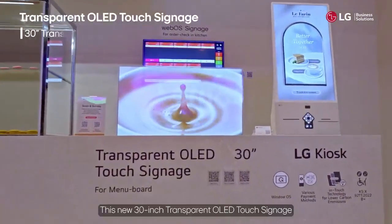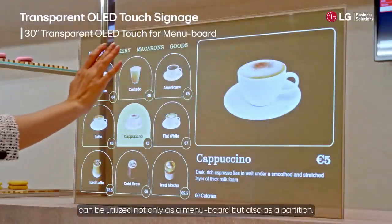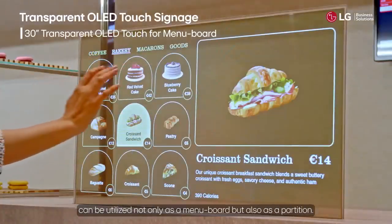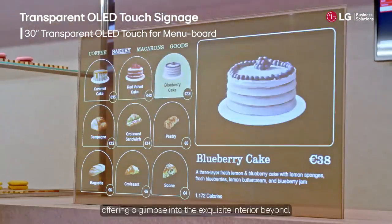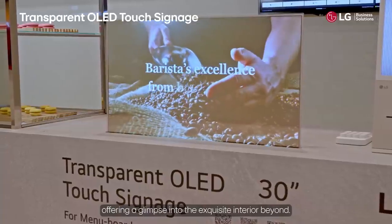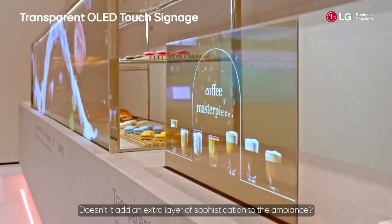This new 30-inch transparent OLED touch signage can be utilized not only as a menu board but also as a partition. I particularly appreciate the transparency of the menu board, offering a glimpse into the exquisite interior beyond. Doesn't it add an extra layer of sophistication to the ambiance?